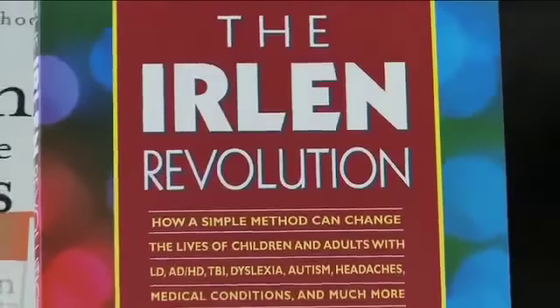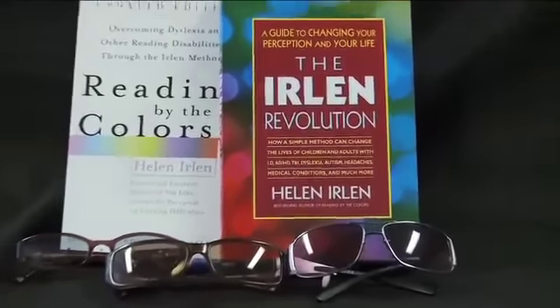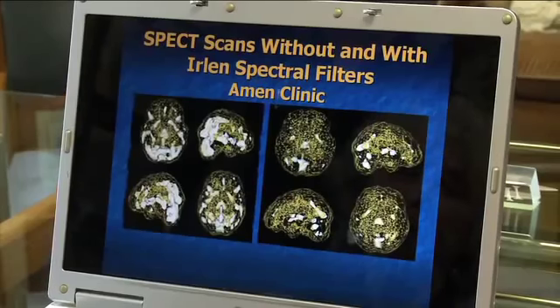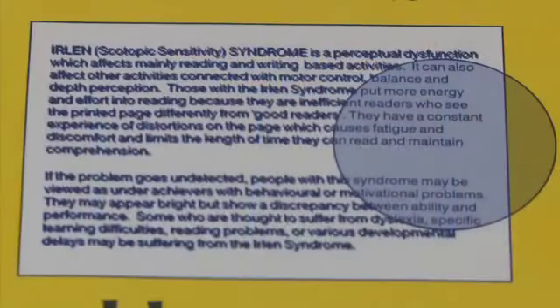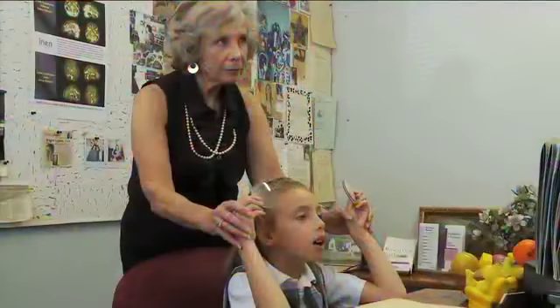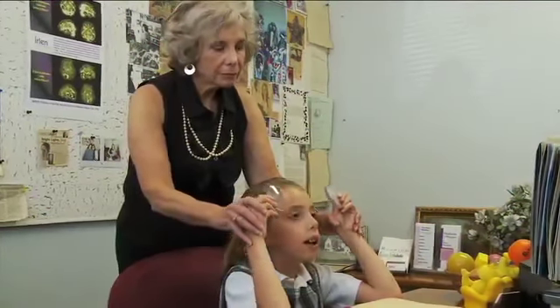It's a phenomenon known as Irlen Syndrome, a perceptual processing problem that educational therapist Helen Irlen discovered over 30 years ago in her extensive research on people with reading problems. From complaints of headaches while reading, to seeing words that are distorted, seem to fall off the page, swirl around, pulsate, or even letters switching around — it's a perceptual problem that prevents an estimated 10 to 12% of the population from being able to read or study efficiently.